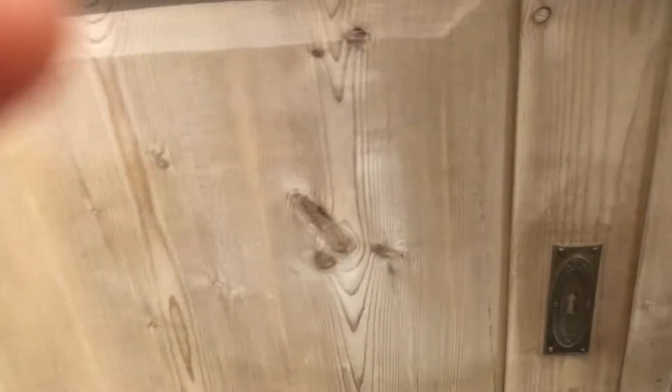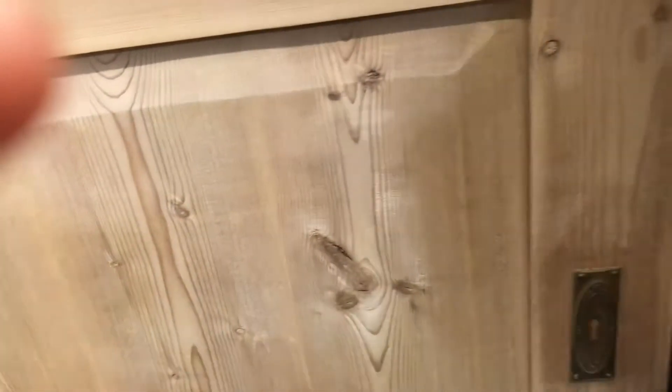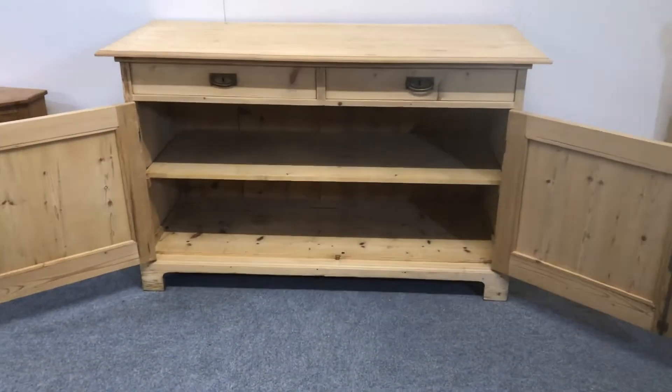We have the cupboard with the original lock and key, which is in good working order. The doors open almost fully — they do open very wide. And there's a single shelf inside.